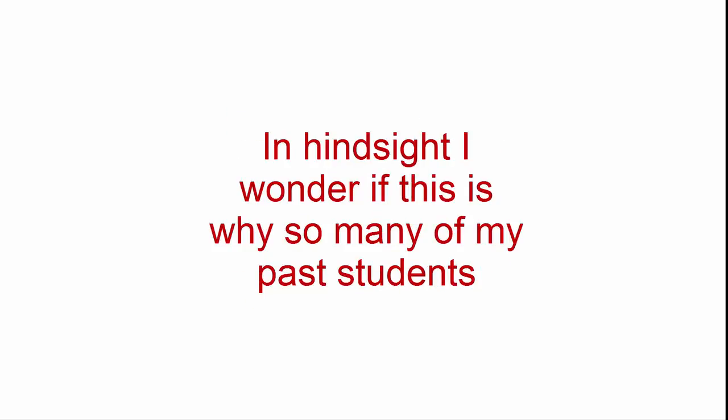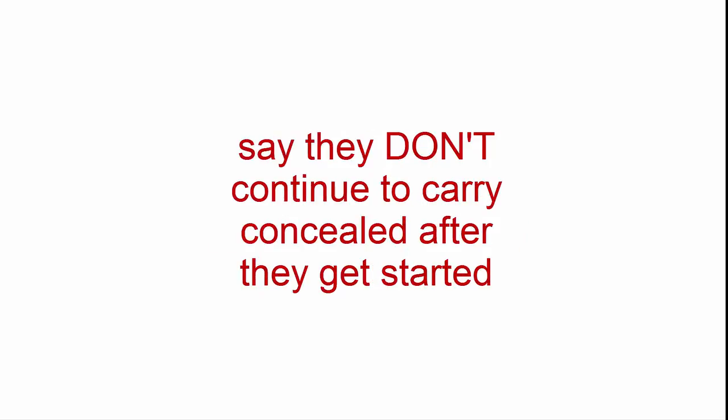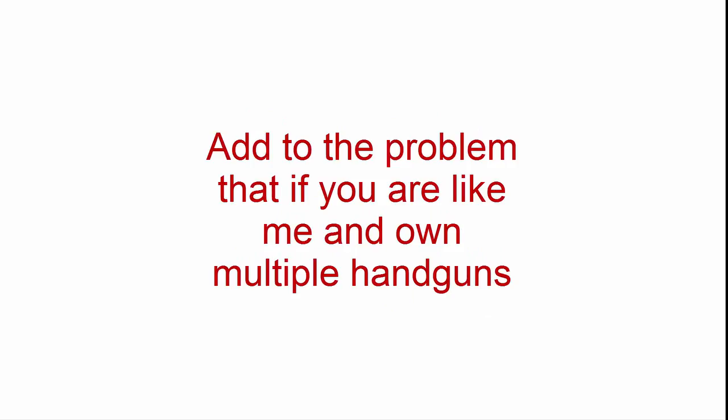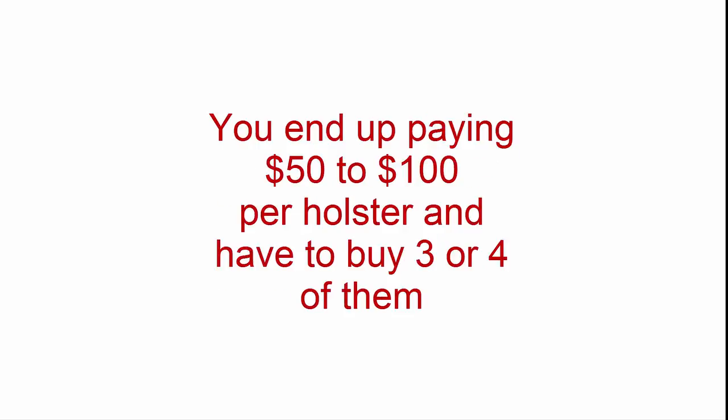In hindsight, I wonder if this is why so many of my past students say they don't continue to carry concealed after they get started. With repeated discomfort and difficulty in concealing, it's no wonder so many give up. Add to the problem that if you're like me and own multiple handguns, you end up paying $50 to $100 per holster and have to buy three or four of them.